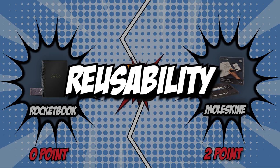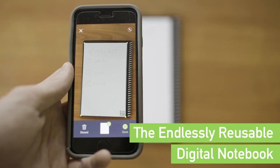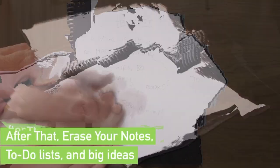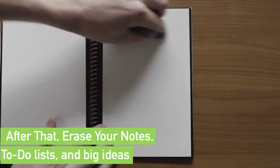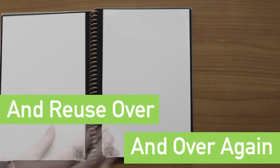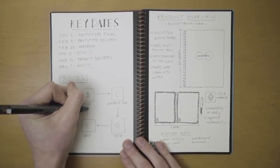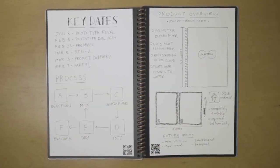The third category that these two brands will go toe to toe with is their reusability. The ability to easily clean off your reusable notebook might be the most important feature. After all, it isn't referred to as reusable for nothing. Many smart notebooks have different capabilities when it comes to reusing the pages. Some require microfiber cloths, while others allow you to use a hairdryer or microwave. For others, their special pens might also come with erasers.